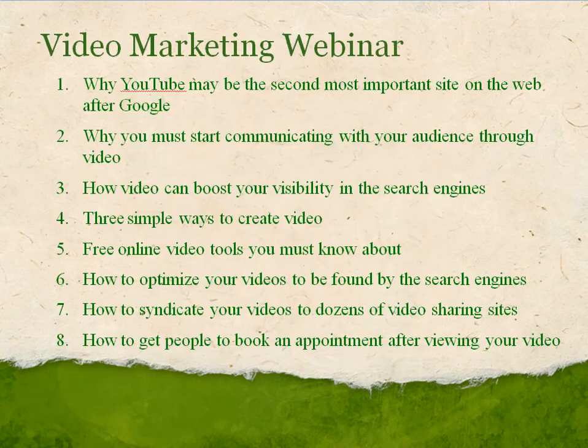So if you'd like to know how to use video to engage your audience, get visibility on the first page of Google, and get people to your website, then feel free to join me for this upcoming video marketing webinar. I'm going to share with you why YouTube is really the second most important site on the web, and why you need to start thinking about communicating with your audience through video now. I'll show you how video boosts your visibility in the search engines, and I'll show you some simple ways to create video.